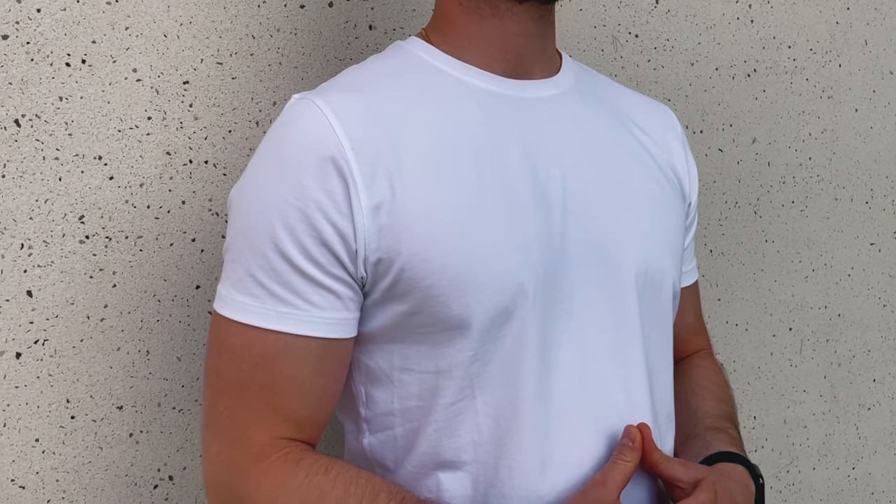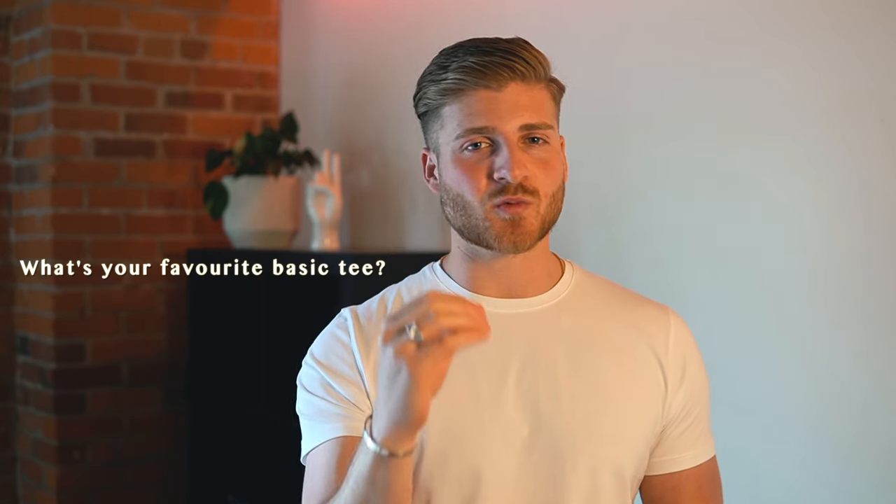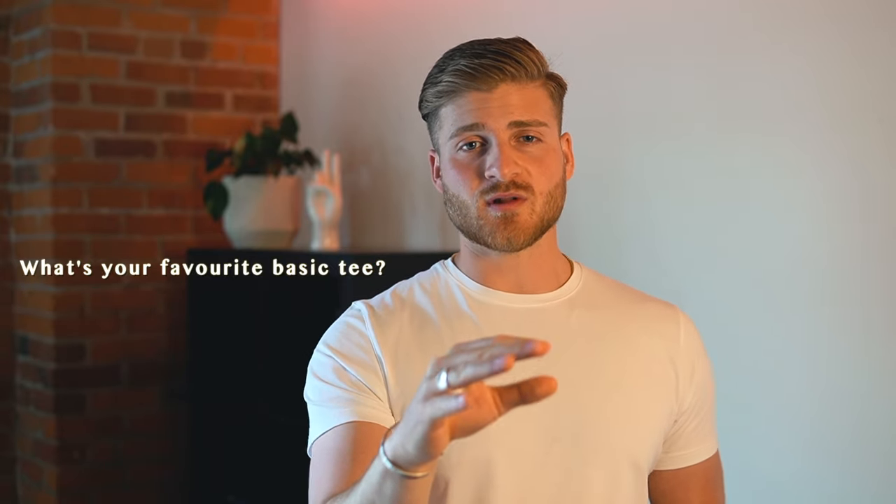I love basic, simple outfits and I always will. I think they're the best — they'll never go out of style and you're always going to look well put together. That's why I'm on the hunt for the perfect essential white tee, because it's a staple item.